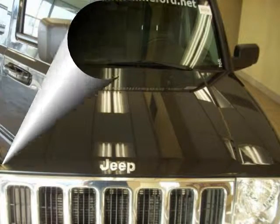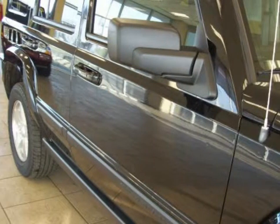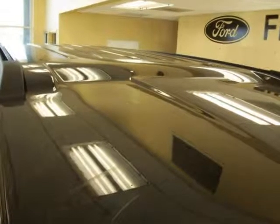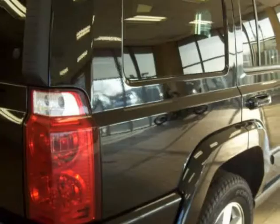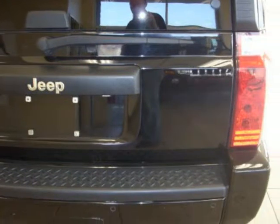Power driver seats, CD player, AM-FM radio, reverse sensing system, dual front impact airbags, overhead airbag, ABS brakes, traction control, low tire pressure warning, cloth low back bucket seats, alloy wheels, speed control, and fault lamps. That's it!